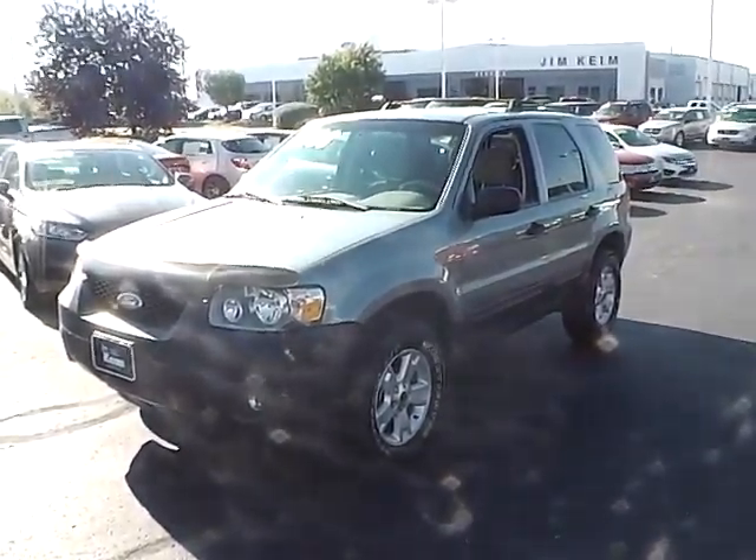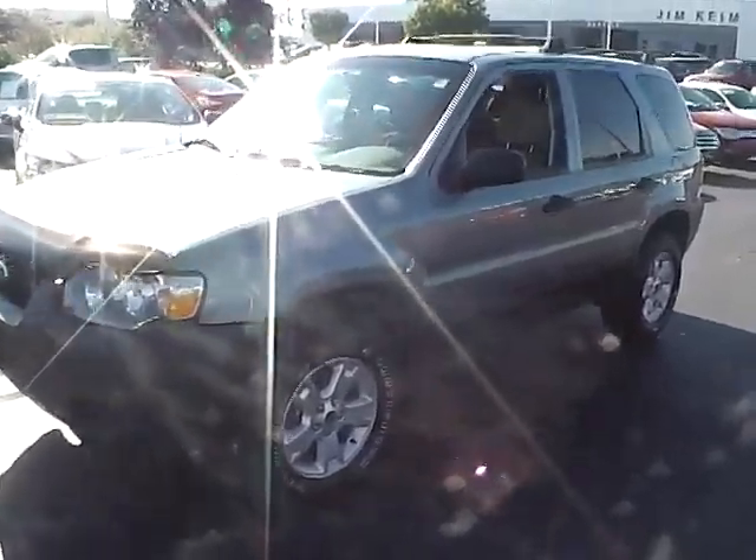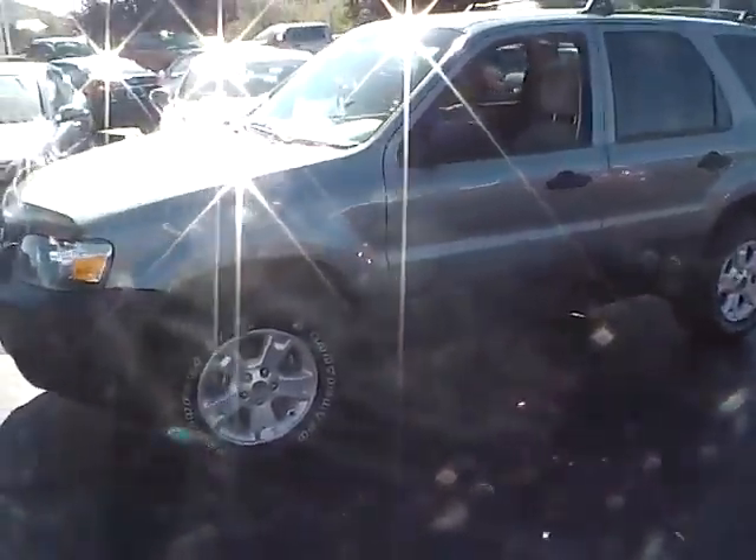Today's video is on a 2005 Ford Escape XLT in Titanium Green Metallic with a medium and dark couple interior. This vehicle has a 3.0L V6 engine with an automatic transmission, and currently has 128,000 miles.